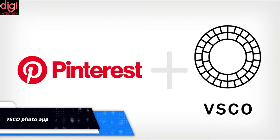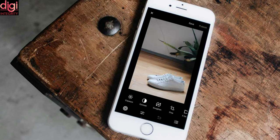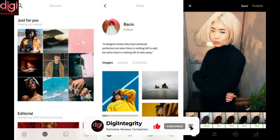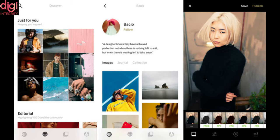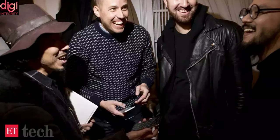Pinterest has held talks to buy VSCO, a photography app that sparked a teenage social media craze, according to two people with knowledge of the matter. The discussions are ongoing, said the people, who declined to be identified. Pinterest has a market capitalization of about $49 billion, while VSCO has raised $90 million in funding and was last valued at $550 million.